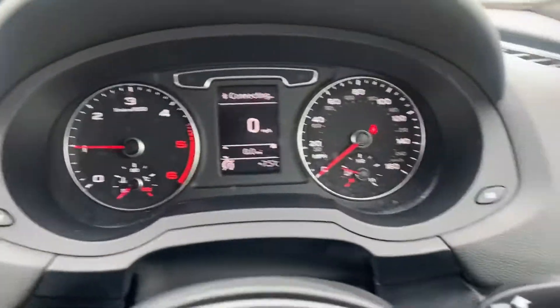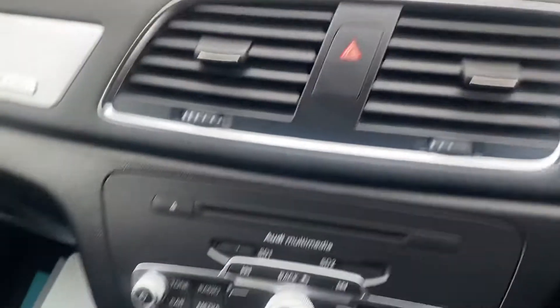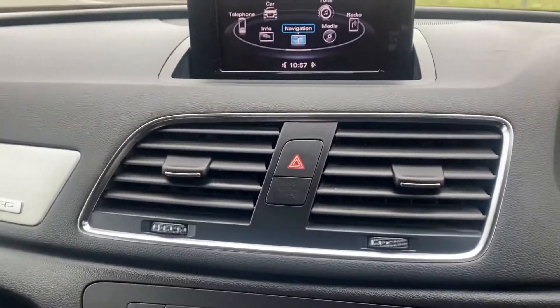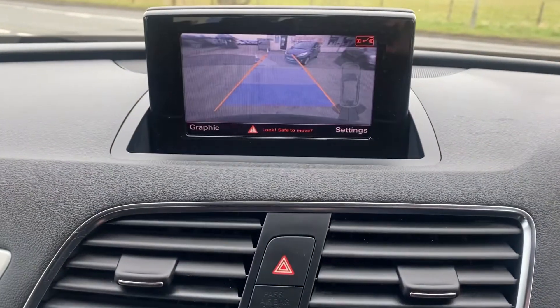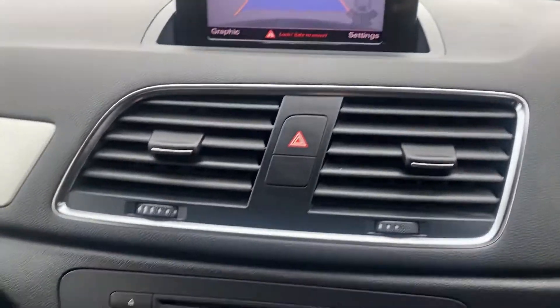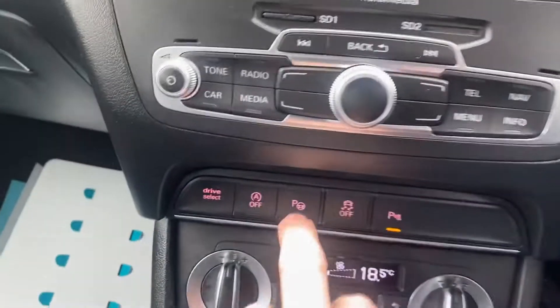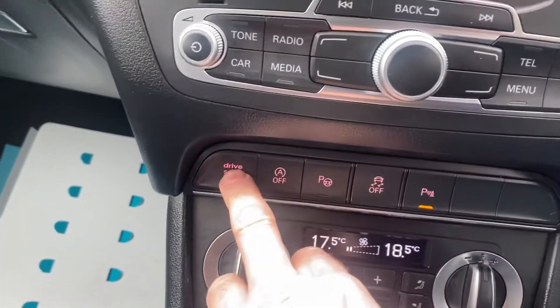It's just turned 60,000 miles. It's got heated seats, sat nav, park assist, reverse camera, and multimedia. I think it's got around about £4,000 of options on. Drive select as well.